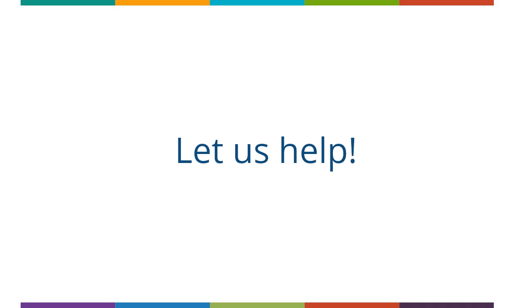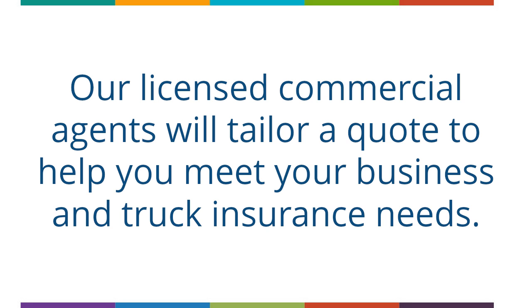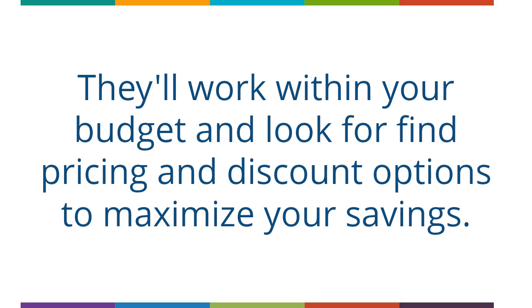Let us help. We offer competitive rates and multiple ways to save to create more affordable commercial truck insurance options for our customers. Our licensed commercial agents will tailor a quote to help you meet your business and truck insurance needs. They'll work within your budget and look for fine pricing and discount options to maximize your savings.